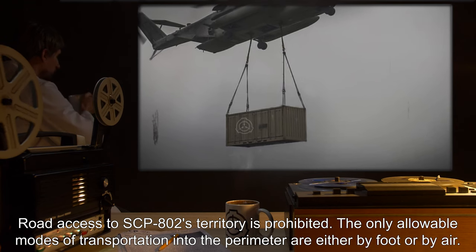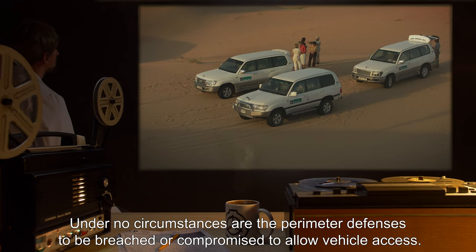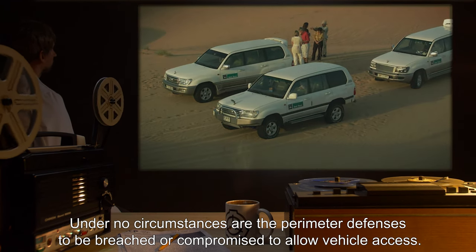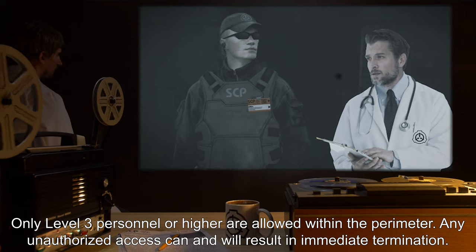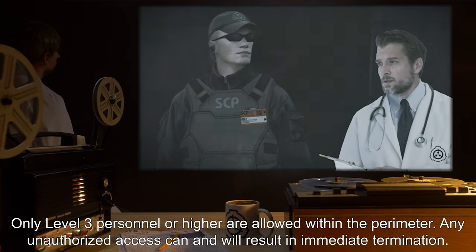Road access to SCP-802's territory is prohibited. The only allowable modes of transportation into the perimeter are either by foot or by air. Under no circumstances are the perimeter defenses to be breached or compromised to allow vehicle access. Only Level 3 personnel or higher are allowed within the perimeter. Any unauthorized access can and will result in immediate termination.